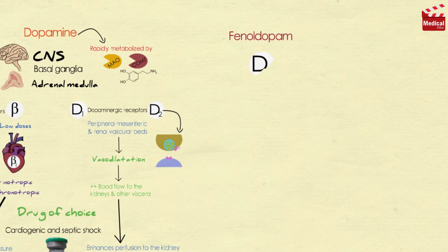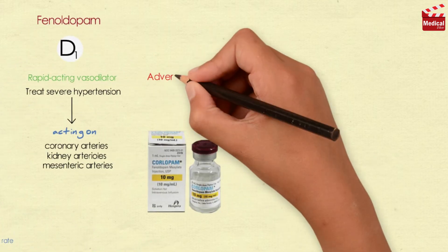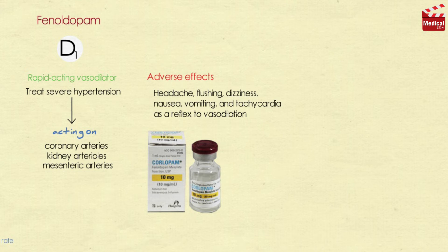Phenoldopam is an agonist of peripheral dopamine D1 receptors. It is used as a rapid-acting vasodilator to treat severe hypertension in hospitalized patients, acting on coronary arteries, kidney arterioles, and mesenteric arteries. Adverse effects include headache, flushing, dizziness, nausea, vomiting, and tachycardia as a reflex to vasodilation.